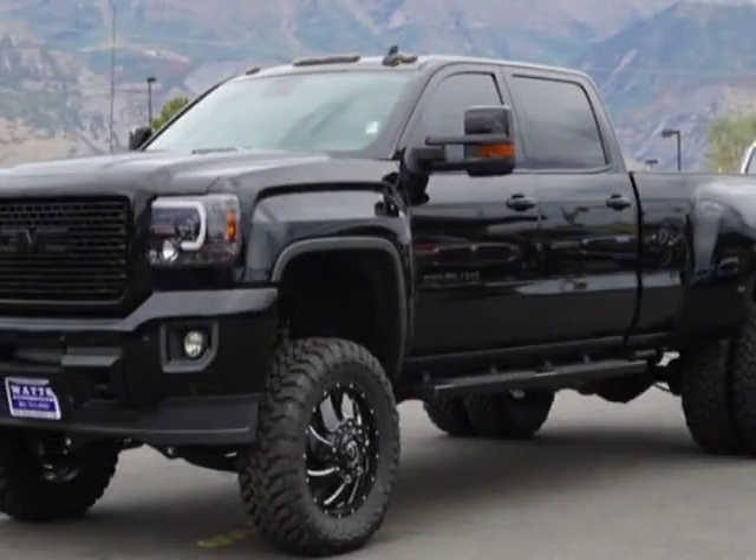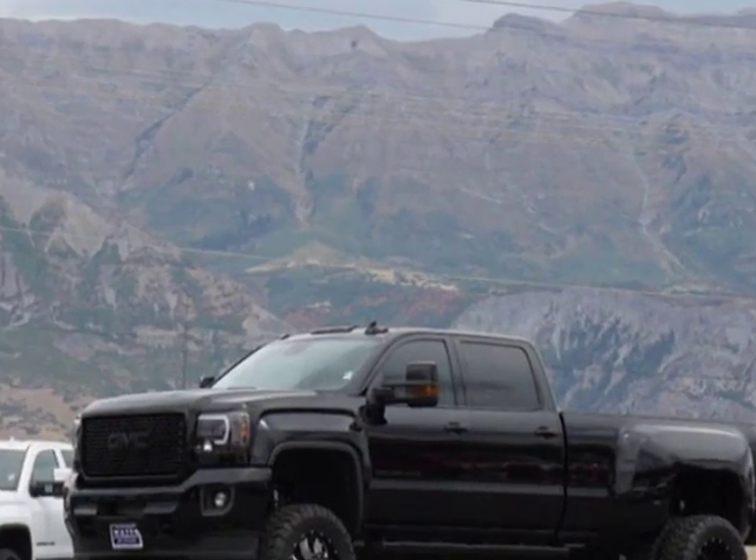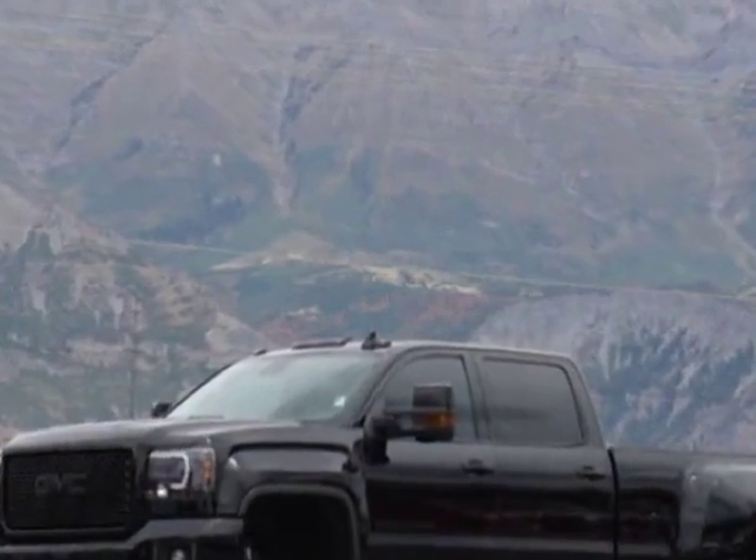Take a look at this 2016 GMC Sierra 3500 HD. For your protection, a warranty is available for this vehicle.